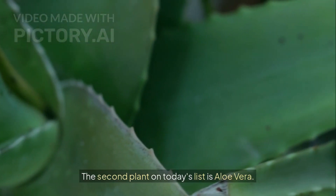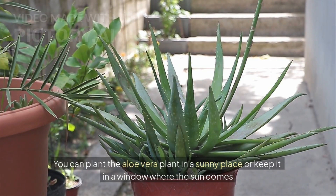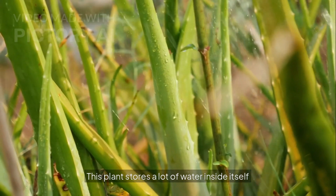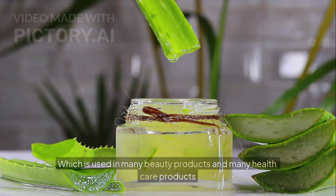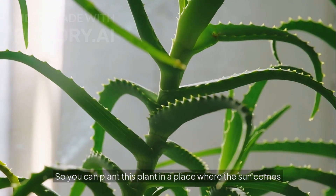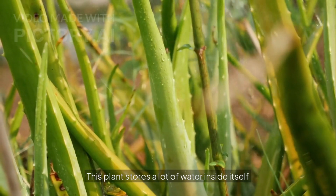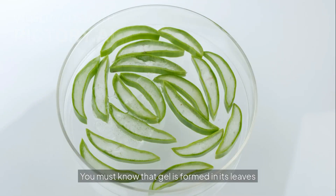The second plant on today's list is aloe vera. This is a very common plant — it is not expensive or rare, and you can easily find it in all nurseries. But no matter how much you say, its benefits will never be overstated. You can plant the aloe vera plant in a sunny place or keep it in a window where the sun comes. This plant stores a lot of water inside itself. A gel is formed in its leaves, which is used in many beauty and healthcare products. This plant will also provide you with oxygen for 24 hours.